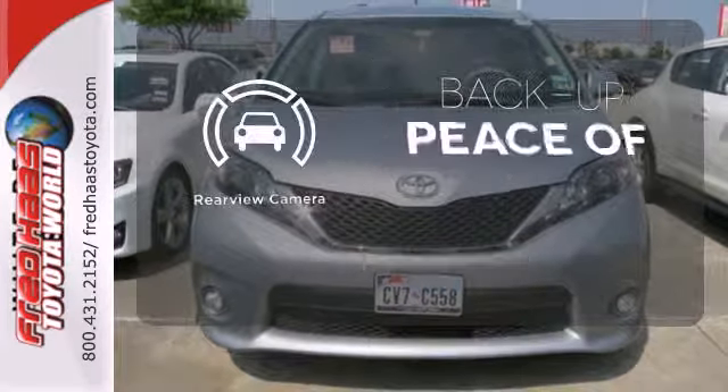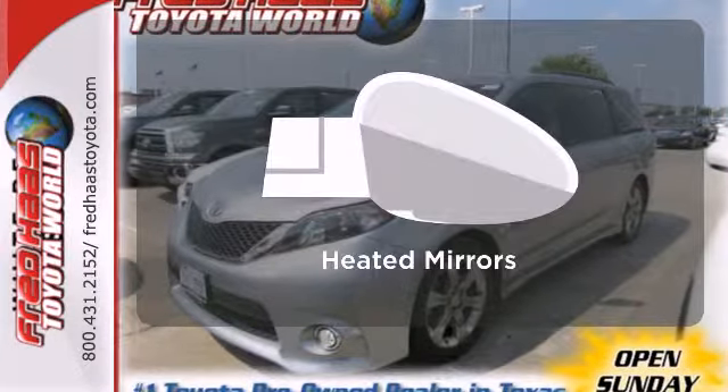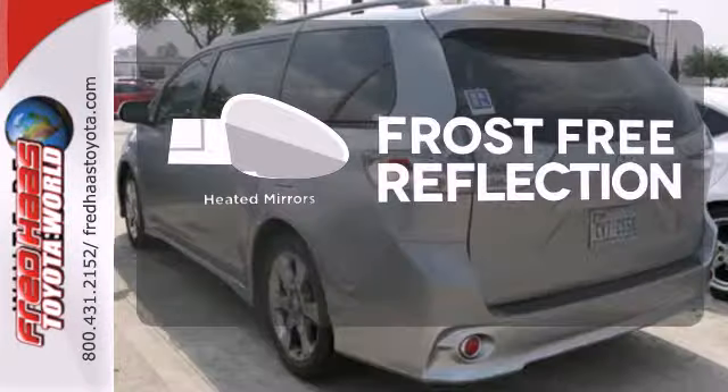Hindsight is 20-20. With a backup camera, say goodbye to the frost, and never leave your car with the heated mirrors.